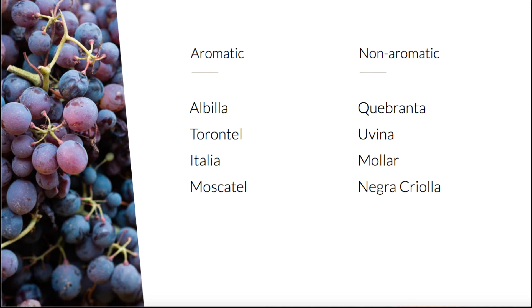The four non-aromatic grapes are Quebranta, Uvina, Mollar, and Negra Criolla. Before we explore each variety, let's talk about the two categories. While the 'non-aromatic' categorization might imply that some piscos lack aromas, all varieties of Peruvian pisco have very expressive aromas. This often creates confusion — people unfamiliar with Peruvian pisco understandably expect a non-aromatic pisco to have no aromas. All Peruvian pisco grapes have highly aromatic qualities because of the production methods required by the denomination of origin in Peru.